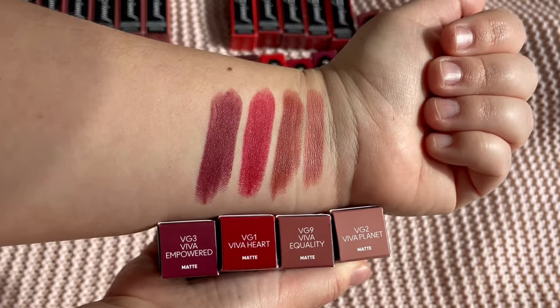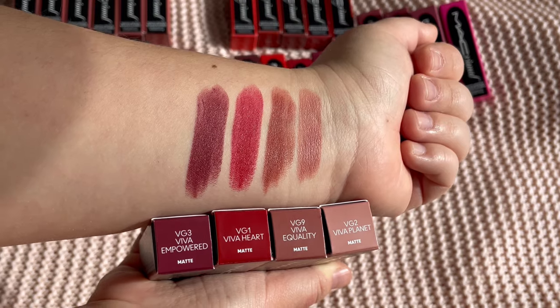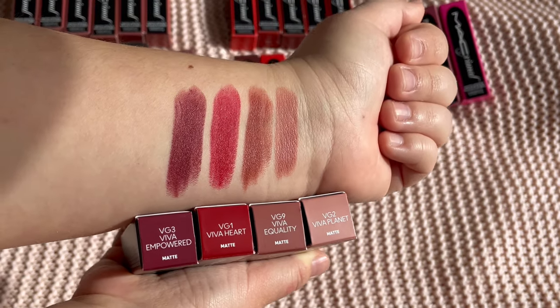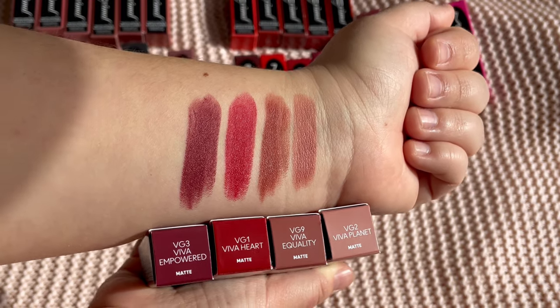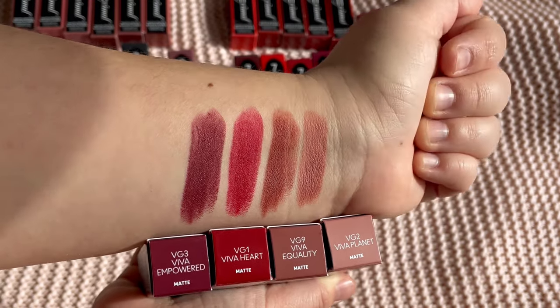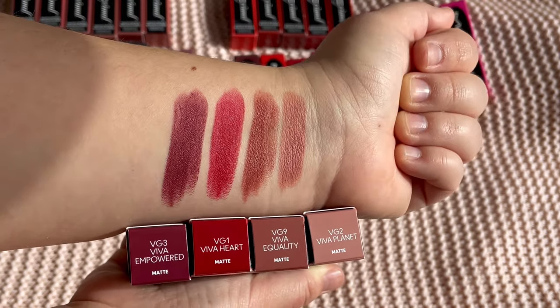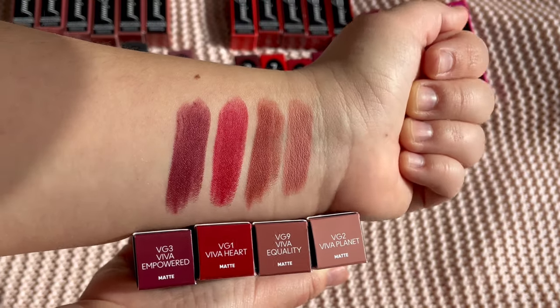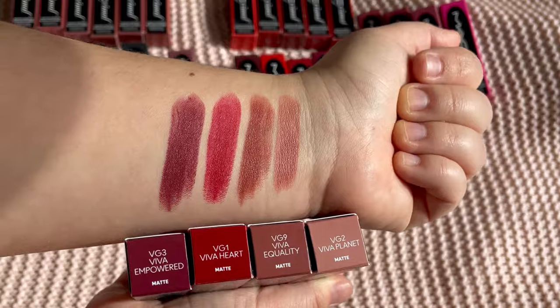So those are the Viva Glam shades. I think Viva Planet will be a favorite, and Viva Equality too, just because they're nudes and people seem to like nudes very much.